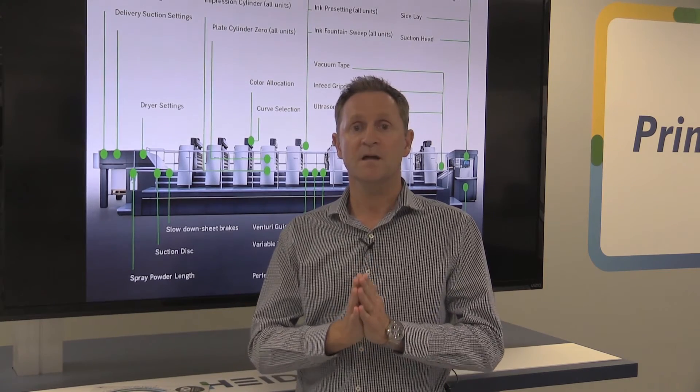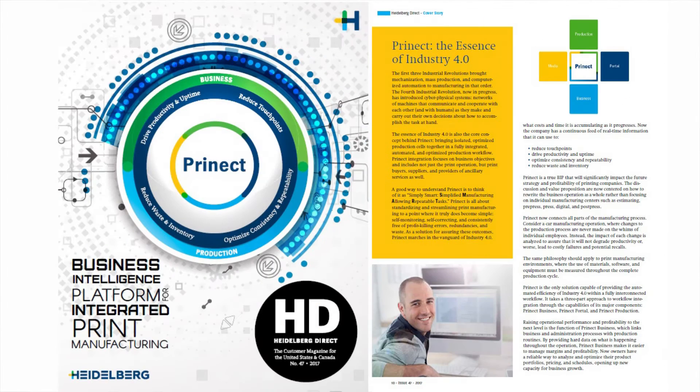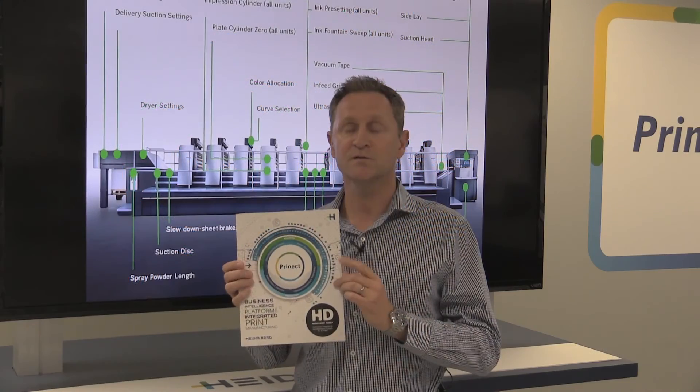Please join us for our special Insight Day on March 22nd to see the future of integrated print management. Also, this is such an important area — we've just recently launched a whole feature on integrated platforms for future business development in our Heidelberg Direct magazine. Please join us on the 22nd of March here in Kennesaw. Thank you.